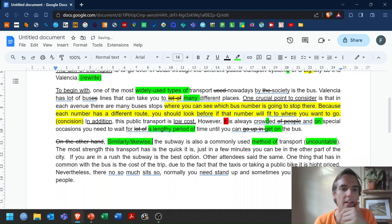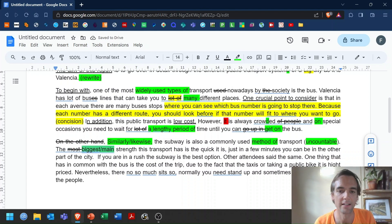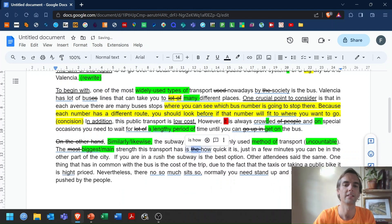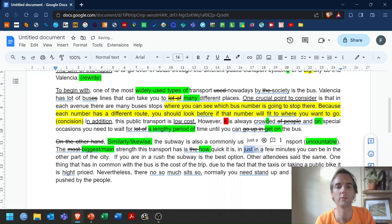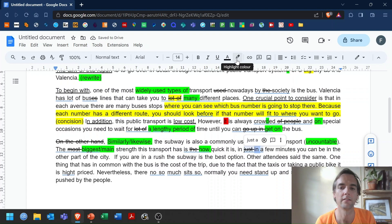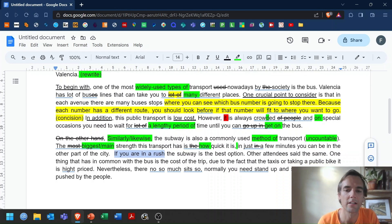'The most strength this transport has' — I think we would say 'the biggest' or 'the main strength.' 'Is the quick it is' — we don't say 'the' with an adjective; we say 'how quick it is.' 'In just a few minutes you can be in the other part of the city' — maybe 'on the other side of the city.' 'If you are in a rush, the subway is the best option' — I quite like that. 'In a rush' is a good expression, and it's relevant to the question: you're evaluating the transport.